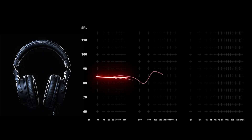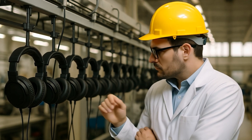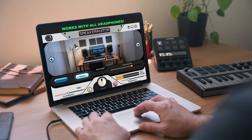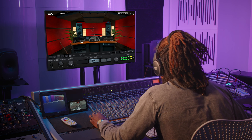When we tested multiple third-party headphones, we found major inconsistencies in frequency response, likely caused by component tolerances across different production runs. That means if you're using a third-party headphone with a speaker modeling system, you won't get the precision you need for confident, accurate mixing.